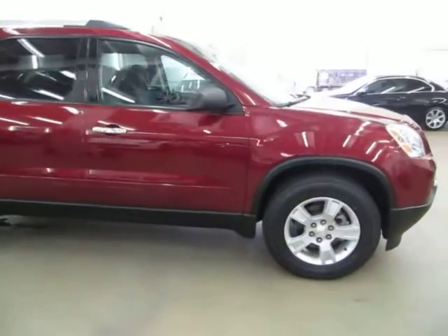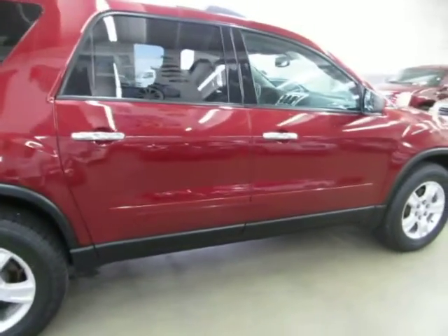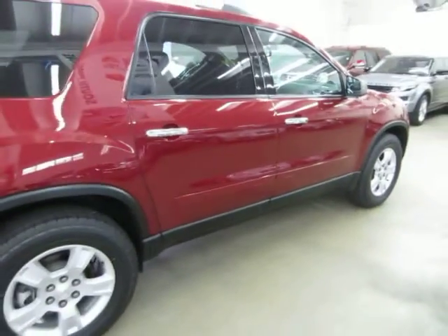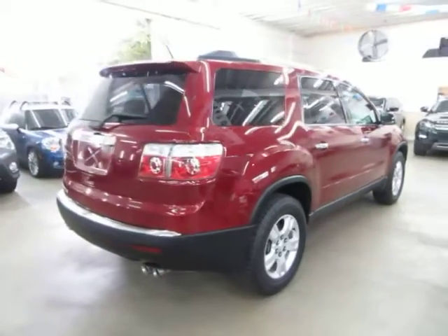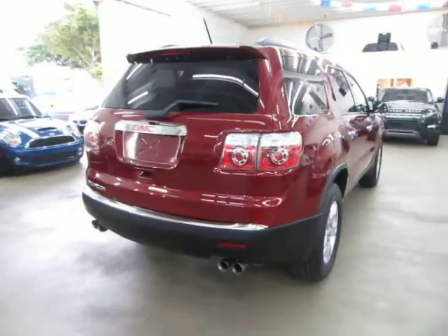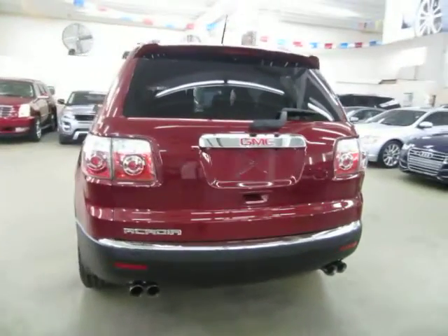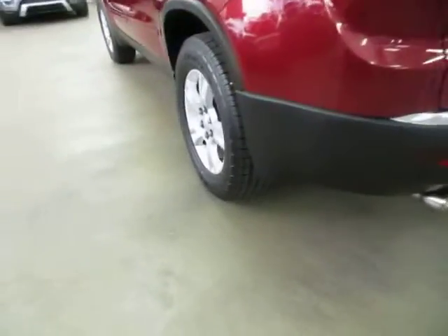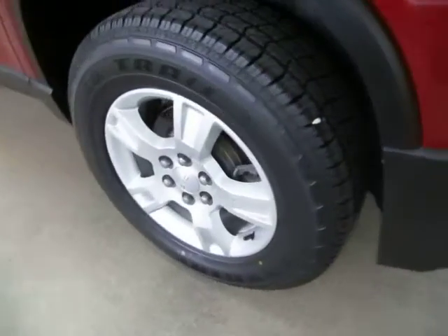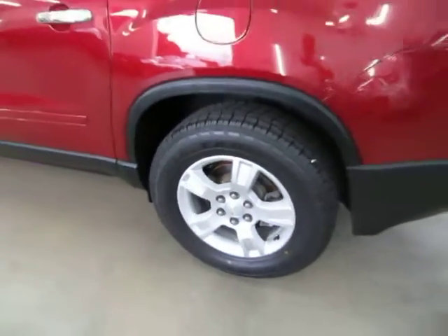We're located at 3200 NW 37th Street, Miami, FL 33142. We're open Monday to Friday from 9 a.m. to 6 p.m., Saturdays 9 to 5, and always closed on Sundays. We've been in the car business since 1992 and have sold over 31,000 cars. We are an accredited member of the Better Business Bureau with an A-plus rating — you can check that on our website. If you have any questions, feel free to call me. My name is George, I can be reached at 305-218-5462.